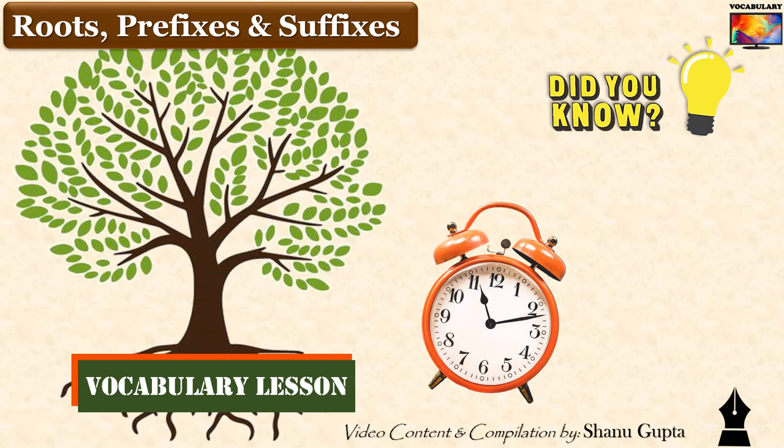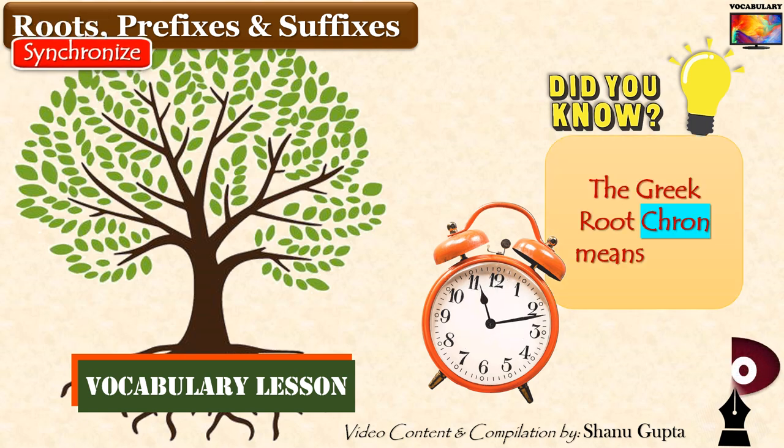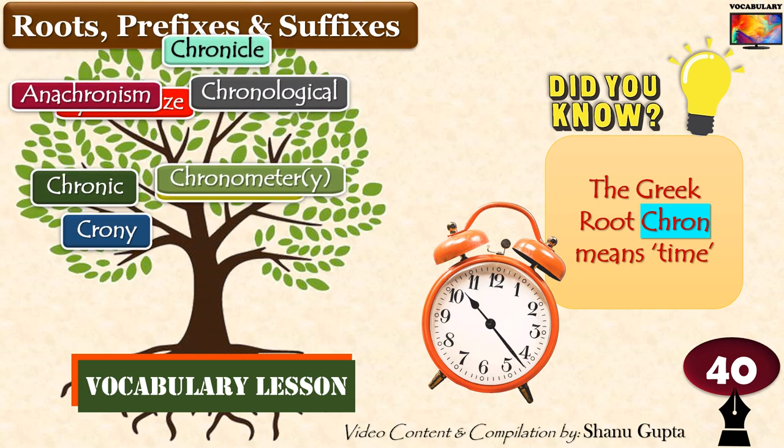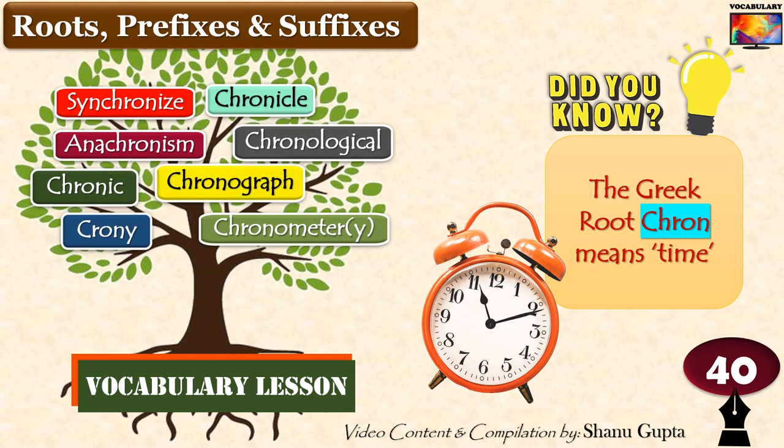Hi everyone! Today we are going to take a couple of minutes of your time to talk about time. You heard me right. We are going to discuss the Greek root word 'chron' which means time and several important and often used words that you can see on the tree branches. They can be easily learnt using this root connection. Let's begin.